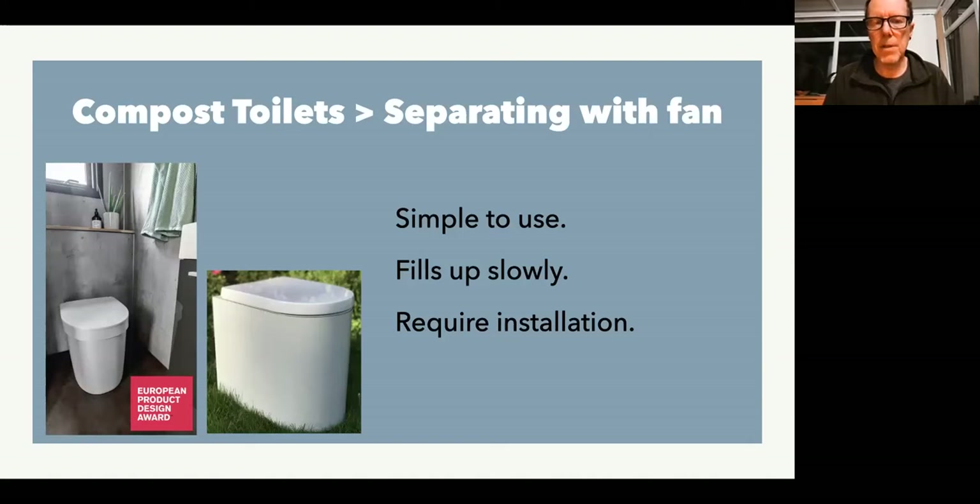Simploo say you don't have to use cover material but you can do if you want to. The advantage of a separating toilet with a fan is it's very simple to use — you just sit on the toilet, do your business, walk away, job done. And because you're not putting cover material in there, they fill up quite slowly because the only thing going in is poo and toilet paper. So they do fill up quite slowly and last longer between empties.